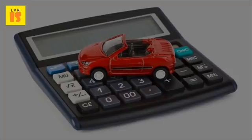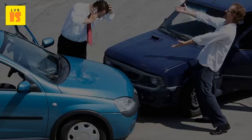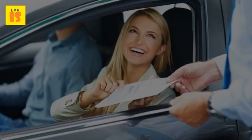5. VIN etching on glass. Have your vehicle identification number etched into the side glass windows and front and rear windshields. By doing this, your vehicle glass is now worthless to a car thief. Your local police department or car dealership might be able to help you with this task.